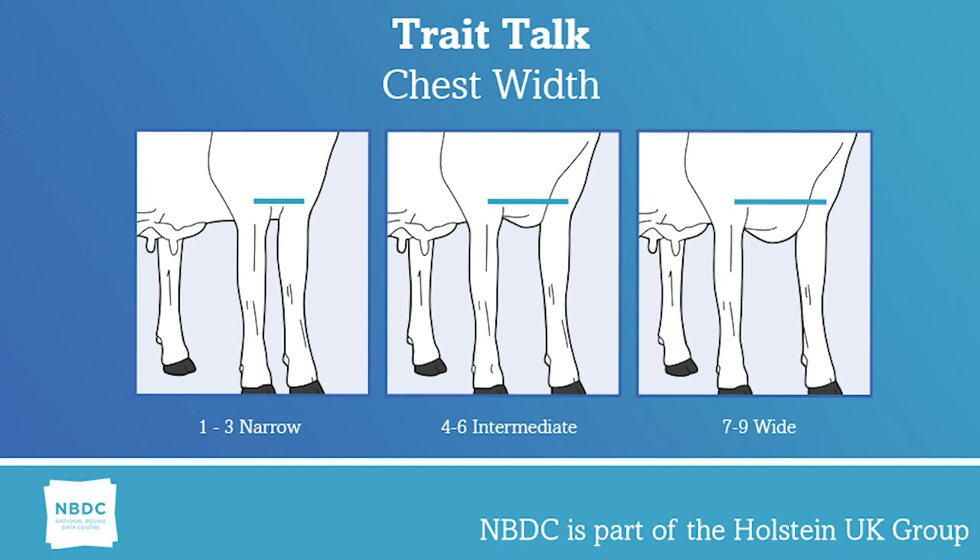Chest width is an extremely important part of the dairy cow. Healthy cows require adequate capacity in the chest to support the functioning of the heart and lungs. This also gives them the power to compete against their herd mates. Narrow chests can lead to malformed front feet and inside claw growth due to the imbalance of the front end.